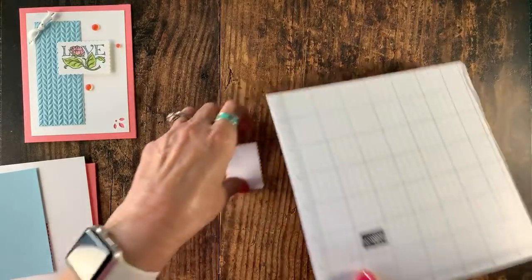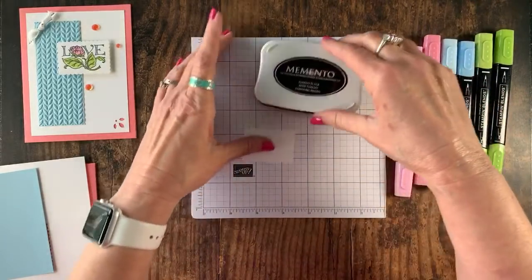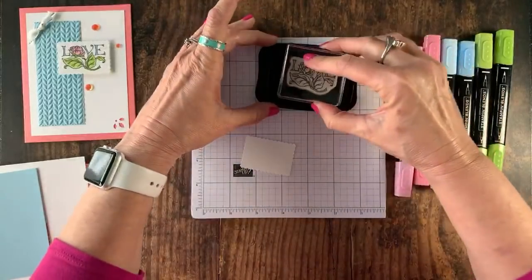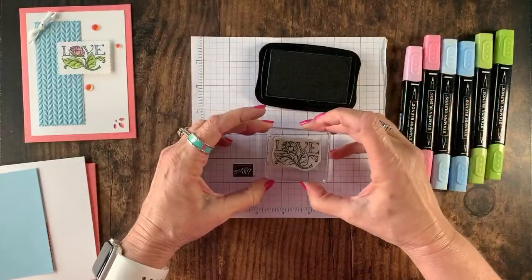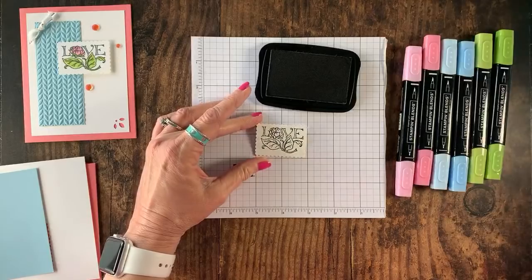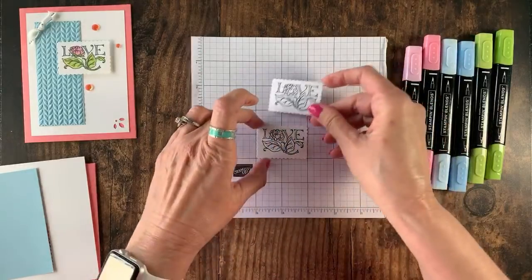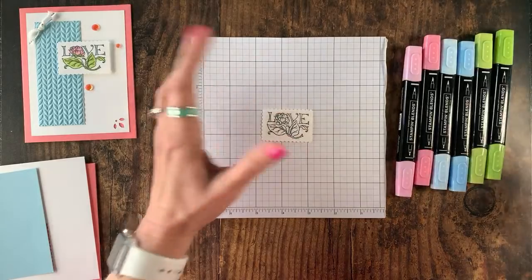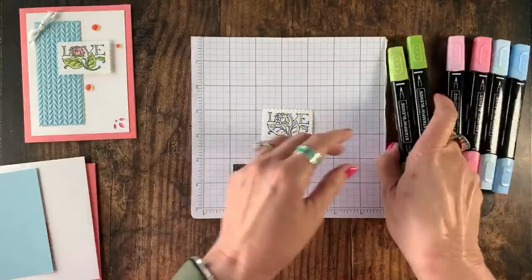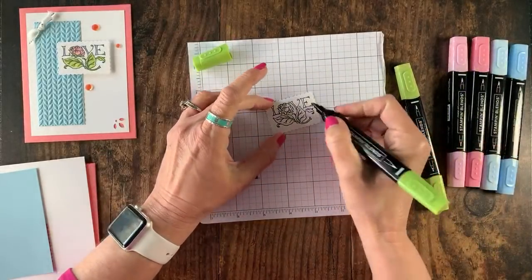Let me bring in some grid paper because we're going to be working with the Stampin' Blends — how many of you guys love them? We're going to use a Memento Black ink pad and start with the love image. Let me ink that up and stamp it right in the center of our postage stamp. Now I like to let my black ink dry for a little bit before I start coloring. I'm going to start with my Granny Apple Green blend — light and dark. I like to start with the dark.